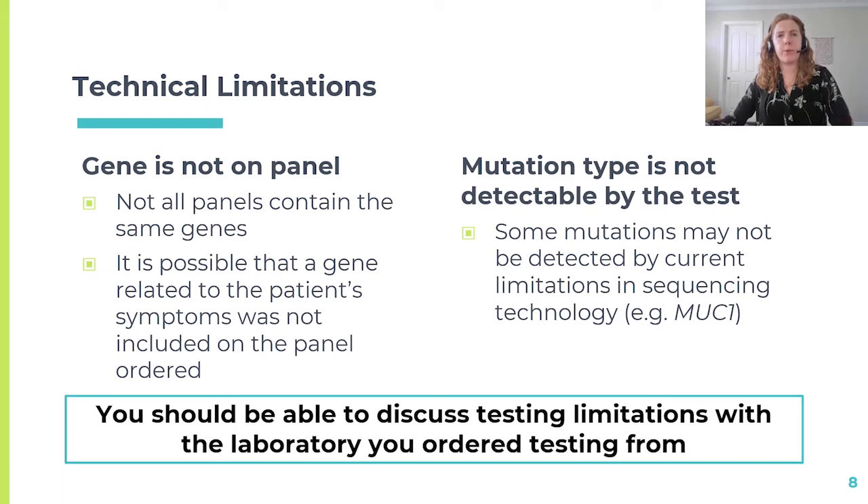Oftentimes, a targeted gene panel may be ordered for a patient with kidney disease. Some of these panels could be focused on a particular disorder such as polycystic kidney disease, while other panels may be broader and focus on multiple types of kidney disease. In many cases, genetic testing is considered comprehensive for a particular disorder, but it may not be exhaustive. A lesser known gene, or a gene with only limited evidence associating it with a particular disorder, may not have been included on the original panel. Keep in mind that not all labs offer the same genes on their panels, so it may be important to go back and look at what was ordered to ensure the genes of interest were included in your patient's original report.